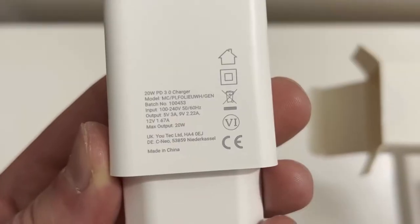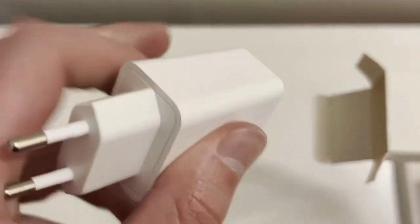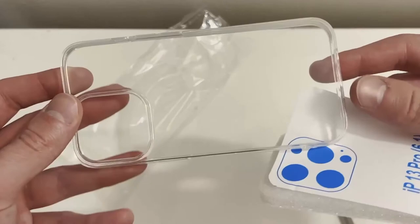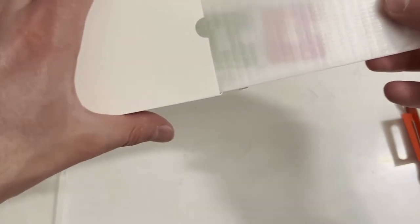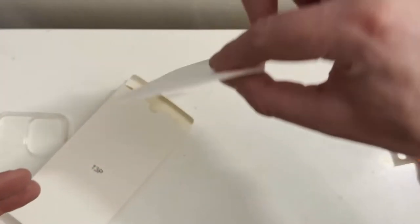Here we are — 20-watt PD 3.0 charger, made in China. I'm not sure if I'm supposed to use this one for my phone. Then we have a regular plain old clear silicone case.